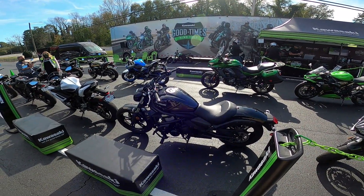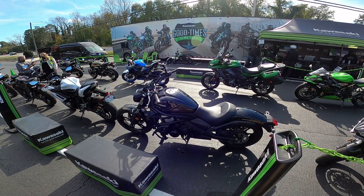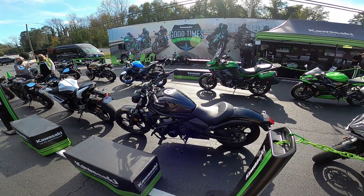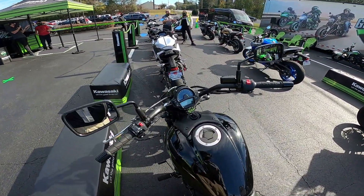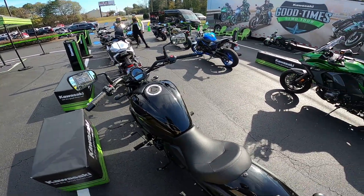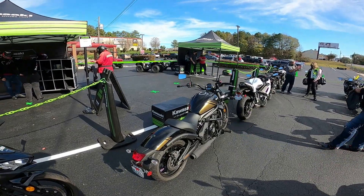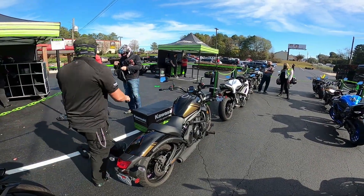This is the Vulcan S that I'm going to be riding. It's black with a little bit of gold trim — a 649cc parallel twin, fuel injected, with a concealed chain. It's got some electronics to it: an LCD screen plus the speedo. There's a rider briefing — if you're signed up for the 1:30 ride, grab your gear and meet over here.